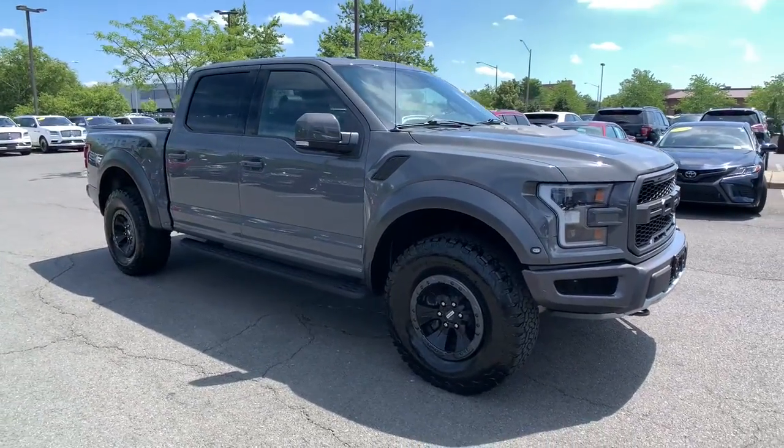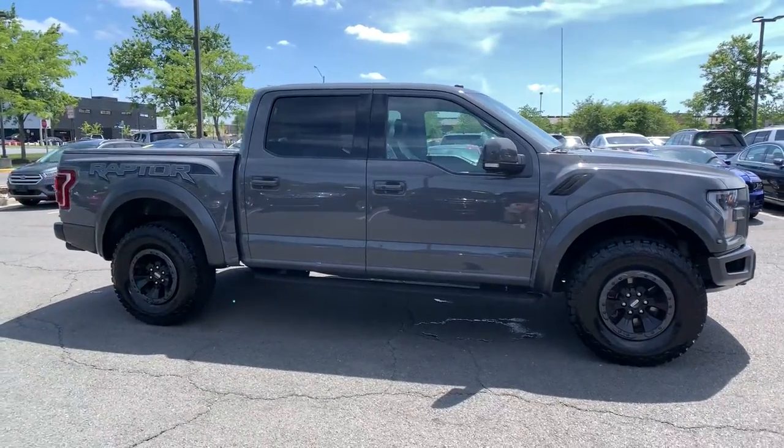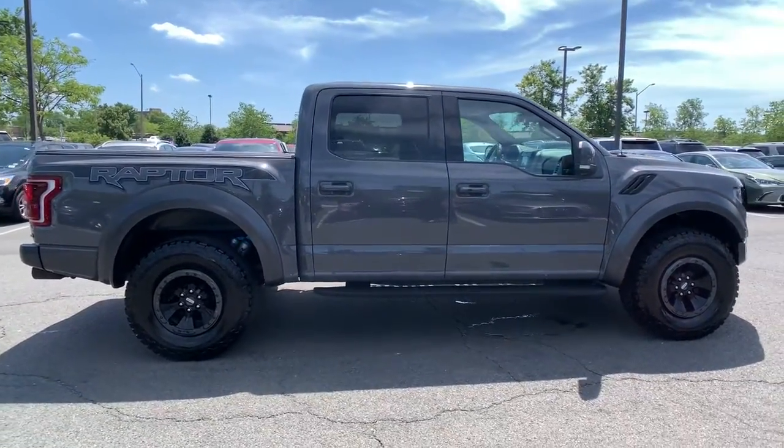Get acquainted with the 2018 Ford Explorer. This vehicle still has fewer than 25,000 miles on the clock, so it won't last long.